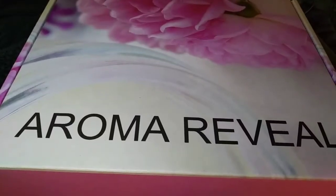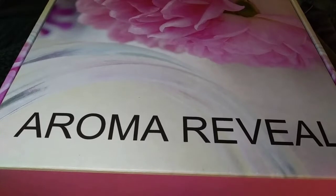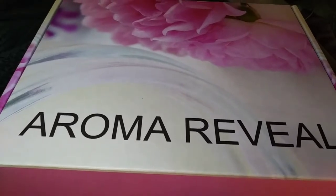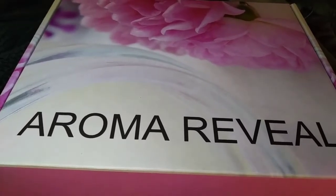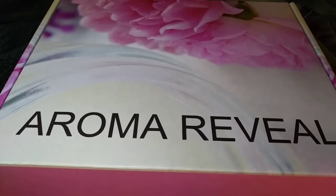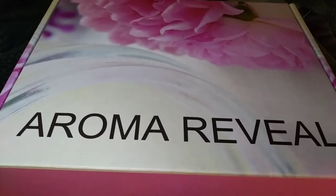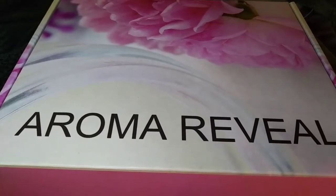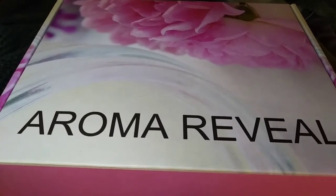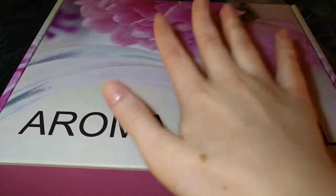Hi everybody, welcome. If you're new here, my name is Jessie. Today I have a very brand new box to show you. It's called Aroma Reveal and this is the very first box that they've done — it's a November box. I saw it advertised and was really interested in the variety. I reached out to the company and asked if they had one I could potentially review, and they agreed. I'm very thankful that they sent me this box for free for my complete review.